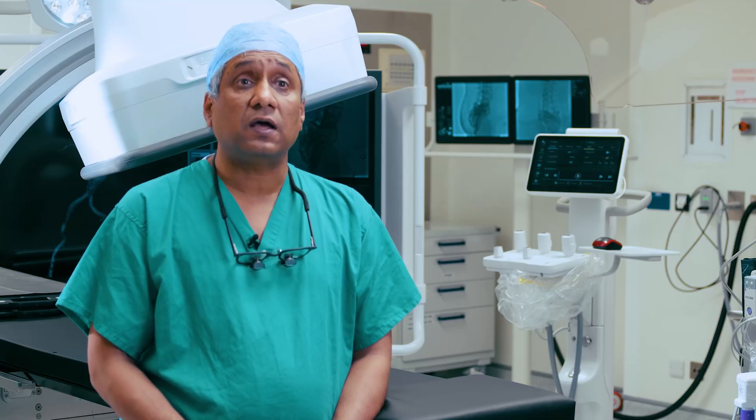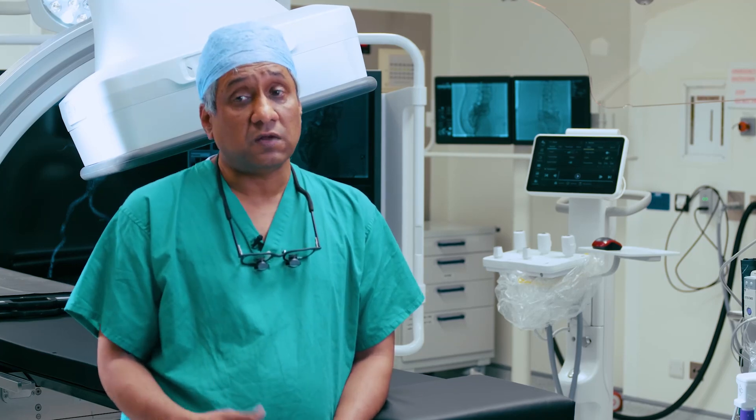I'm a consultant who started as a trainee when only open procedures were performed, then we moved towards angioplasty and CRM. For me, this is a kind of game changer.